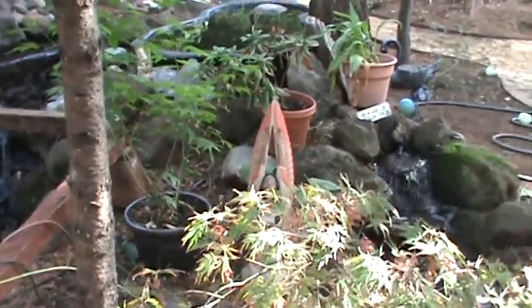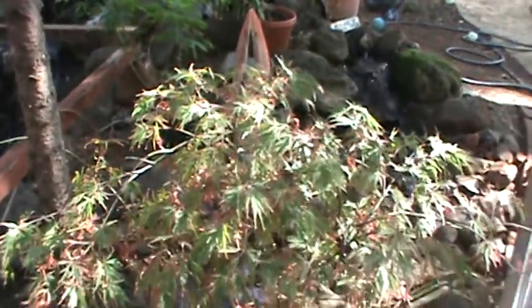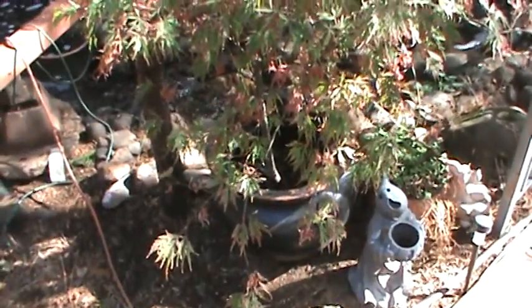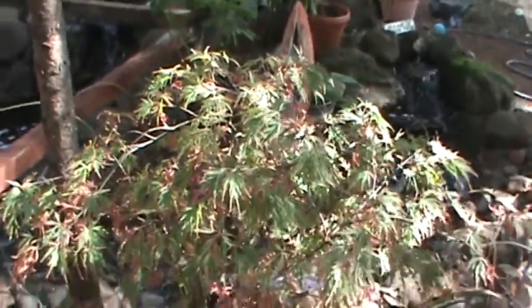We've got some plants that we've brought over from our old place. This is Scott's Japanese maple — really pretty. It is a dragon leaf variety.